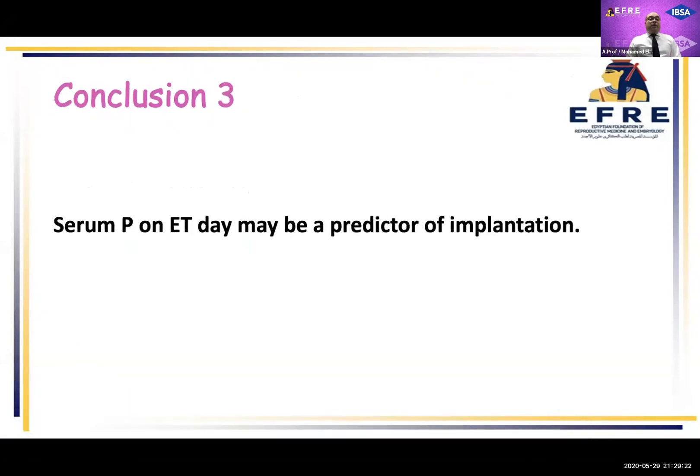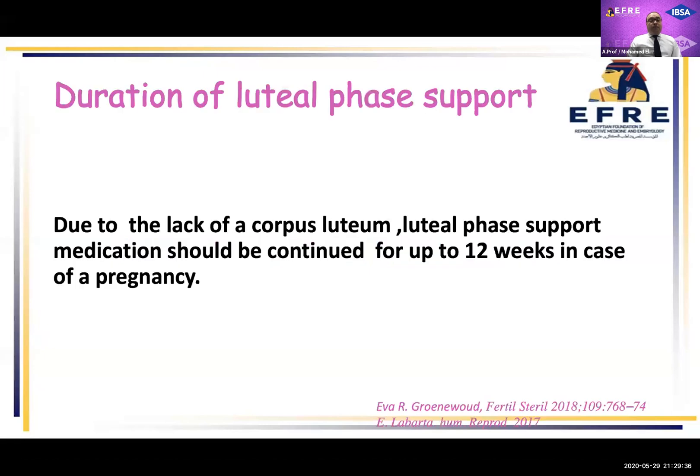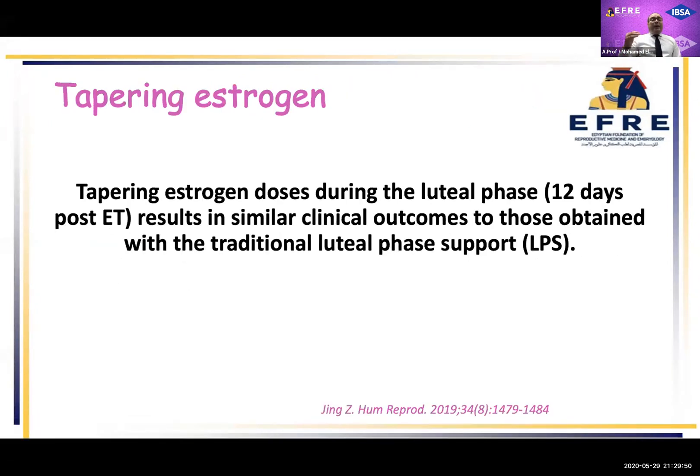Conclusion: serum progesterone on the day of embryo transfer may be a good predictor of implantation. Our last question: what is the duration of luteal phase support after HRT cycles? Due to the lack of a corpus luteum, luteal phase support medication should be continued for up to 12 weeks in case of pregnancy in order to maintain serum estrogen and progesterone. However, you can taper estrogen after 12 days of embryo transfer with results showing a similar clinical pregnancy rate as if you continued the same level of estrogen.